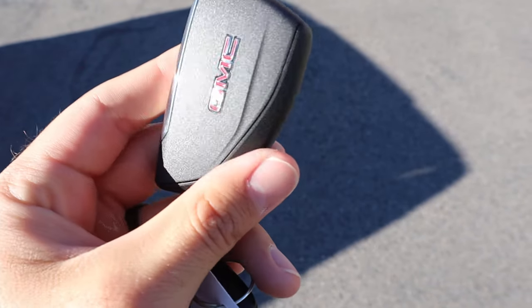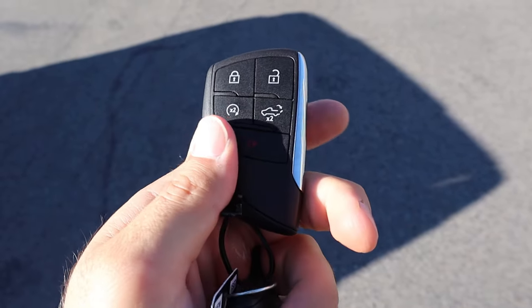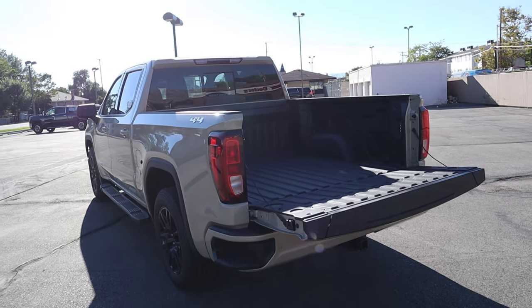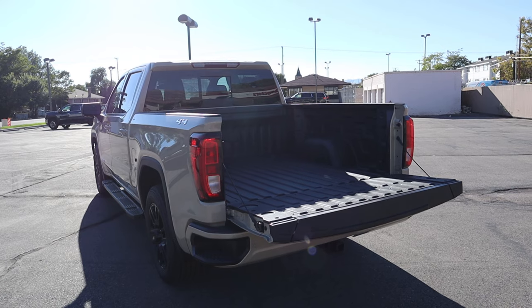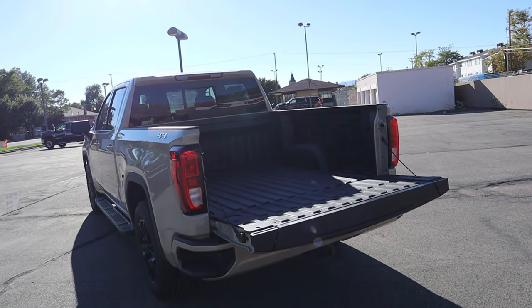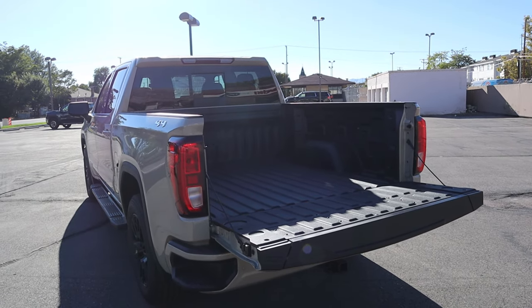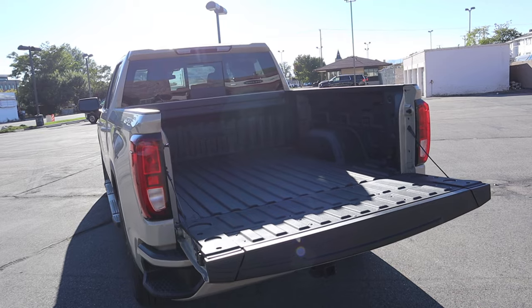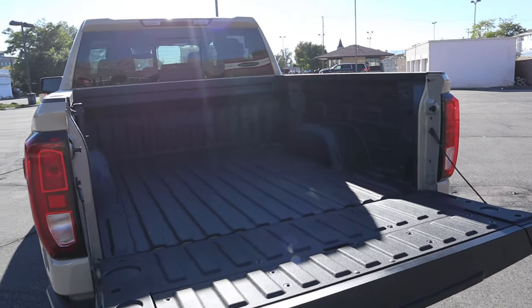Here's the key fob — you've got the GMC logo, unlock/lock, remote start, and a tailgate drop-down button. We have a payload capacity of 1,618 pounds and a towing capacity of 12,900 pounds. This truck literally tows about 3,000 pounds more than a regular Duramax diesel Sierra 1500 — it's crazy.